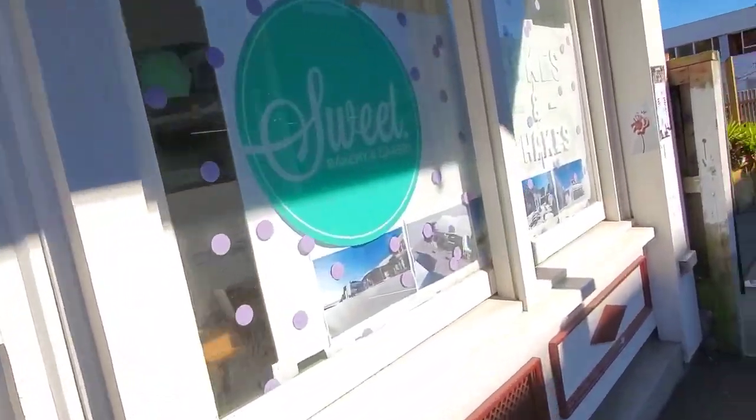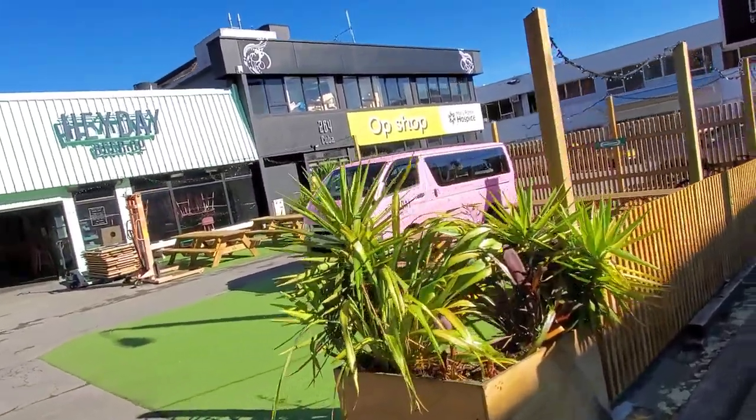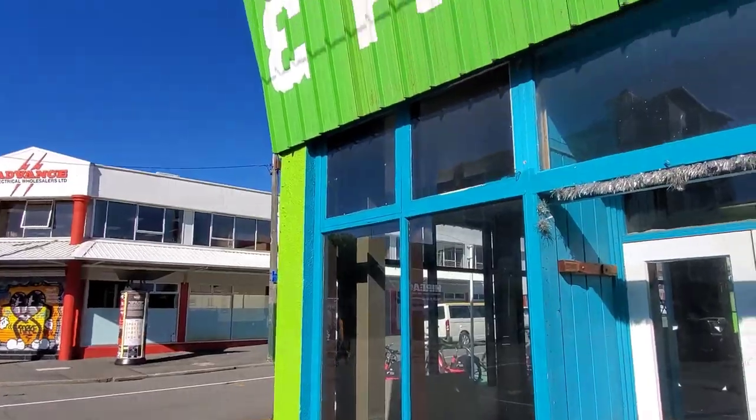Looks like it's under construction. Payday Beer Company — looks like a brewery. Now I will say a weekday in the morning isn't the best time to come to Cuba Street because everything's still closed and there's a lot of construction going on. This kind of sucks.